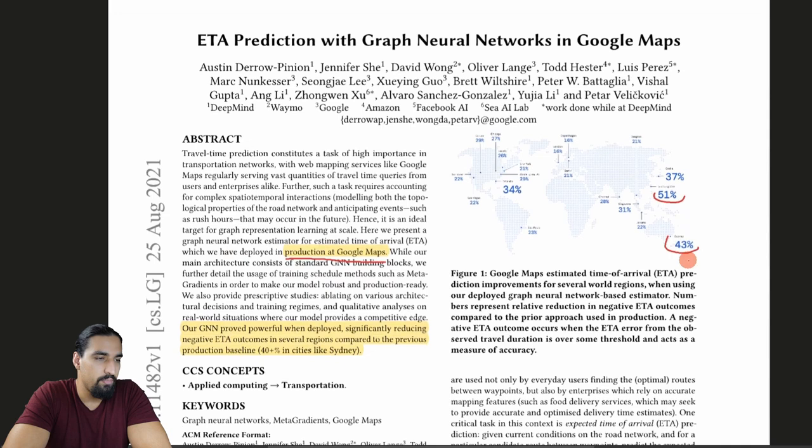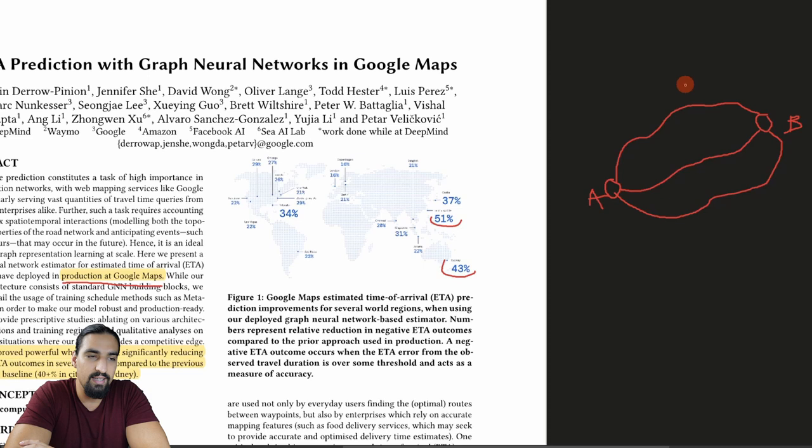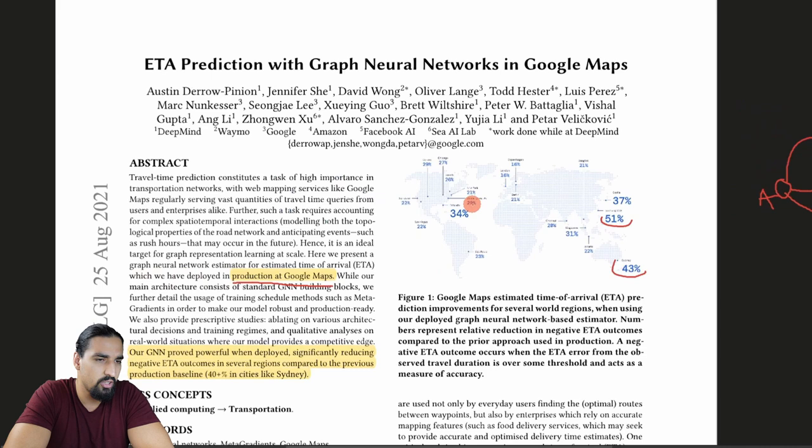Let me motivate the whole paper and explain the problem. You have a point A as your starting point and a point B as your end point. Google Maps sources feasible routes from A to B - maybe two or three paths. The system estimates ETA for all of these routes. ETA, or estimated time of arrival, is basically how long the system expects your travel to last from A to B. Once you have that, Google Maps sorts all routes by ETA and suggests the shortest time-wise.